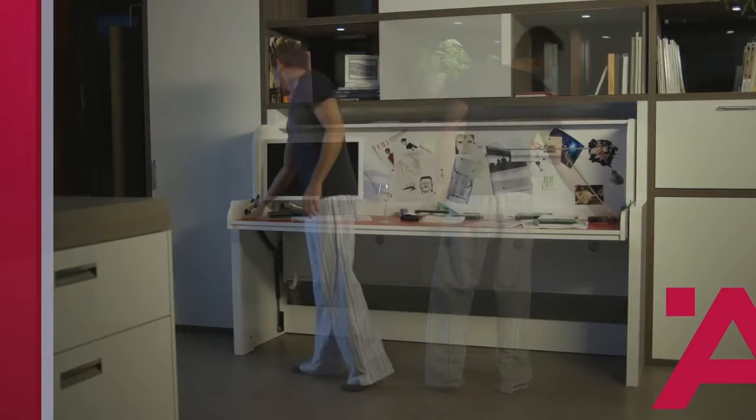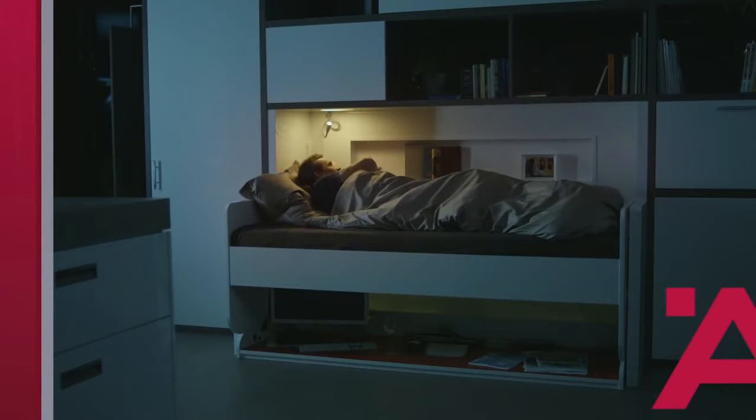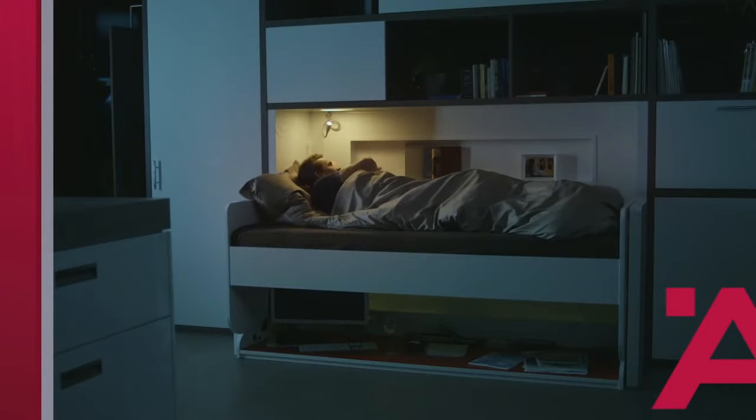It's time to lie down for the night. The writing desk becomes a bed. The Hafele Functionality Cube — one room, countless configurations.